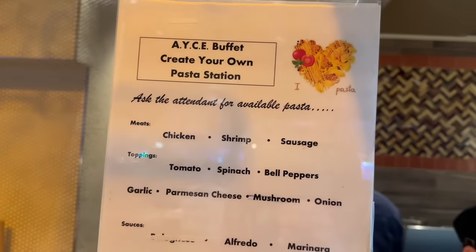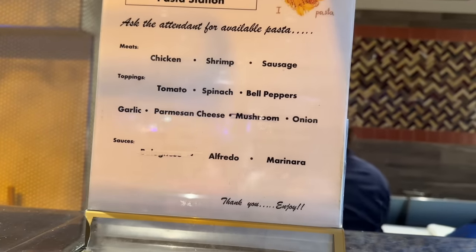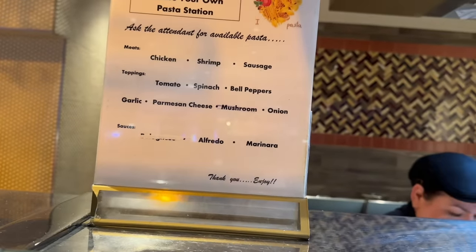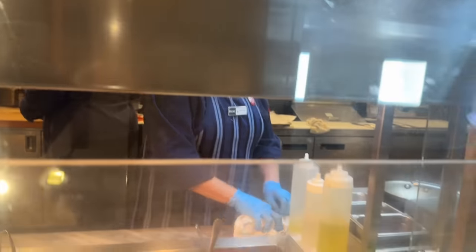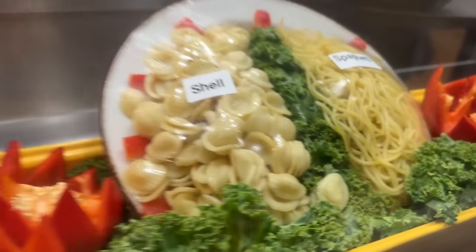Let's take a look at how you can do it here: chicken, shrimp, sausage, tomato, spinach, bell peppers, cheese, mushroom, onion. And you can pick between shells and spaghetti. Maybe I should try — you should try it.